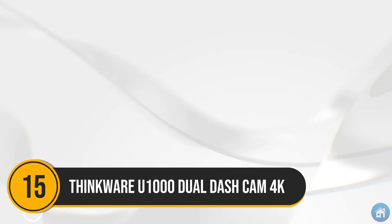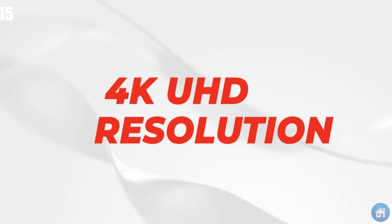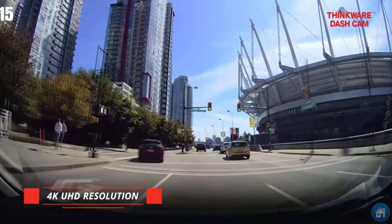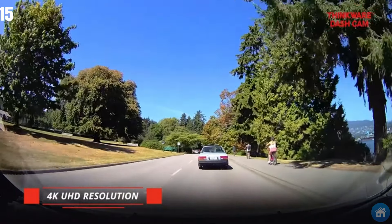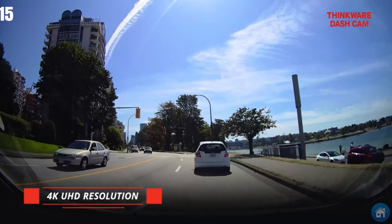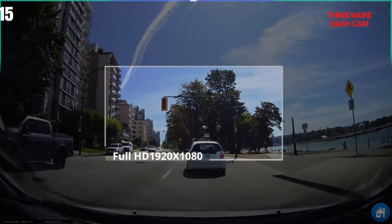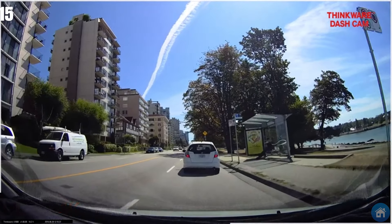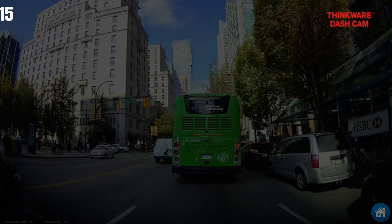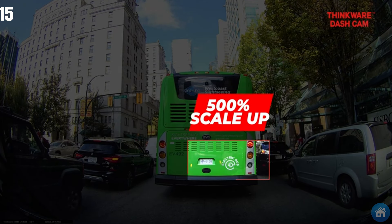Number 15: The U1000 is Thinkware's latest flagship dash cam. It's a two-channel camera boasting all the features of its predecessor, the Q800 Pro, but with 4K UHD resolution for its front-facing unit and 2K QHD resolution for its rear camera. The U1000 is currently the highest resolution two-channel dash cam available on the market. The front camera's lens has an 8.42-megapixel Sony XMORA Starvis image sensor to deliver crystal-clear 4K Ultra HD video quality at 30 frames per second.